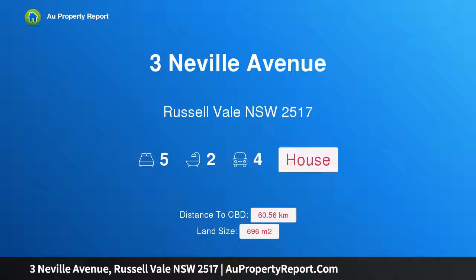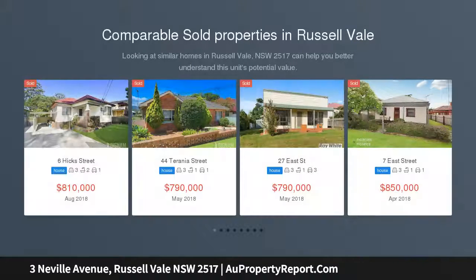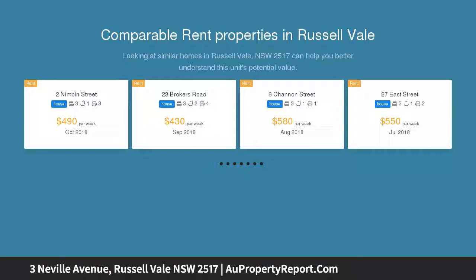Hi, I am glad to introduce 3 Neville Avenue, Russell Vale, New South Wales 2517. Splash out on this inviting character filled haven, set for years of family fun. This appealing home is well kept and combines comfortable inclusions with a touch of 1950s charm across a sensibly designed single level. You're bound to love the lifestyle and lake views.